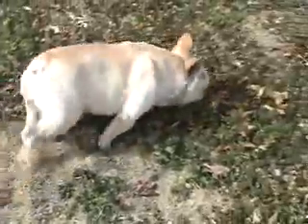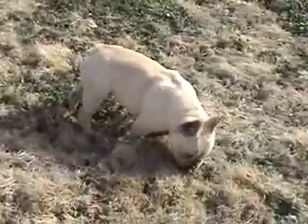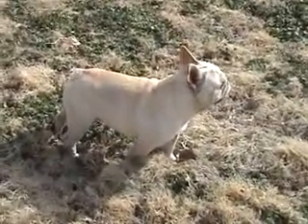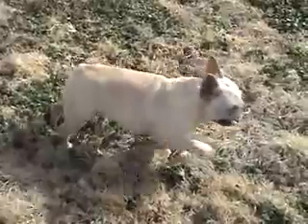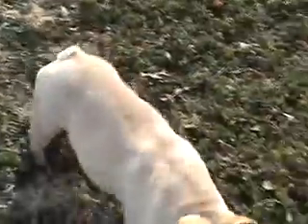Today is January the 26th and right here at my feet I have a cream male. He's actually a stud dog that I got as a puppy about a year ago and his name is Hugh Hefner. He is right now a year and three months old. He's a very pretty dog, about 22 to 23 pounds. He'll put a little bit more on as he fills out over this next year as he matures up a little bit.